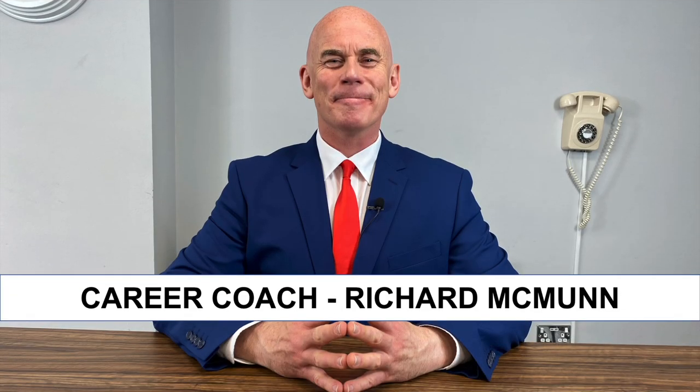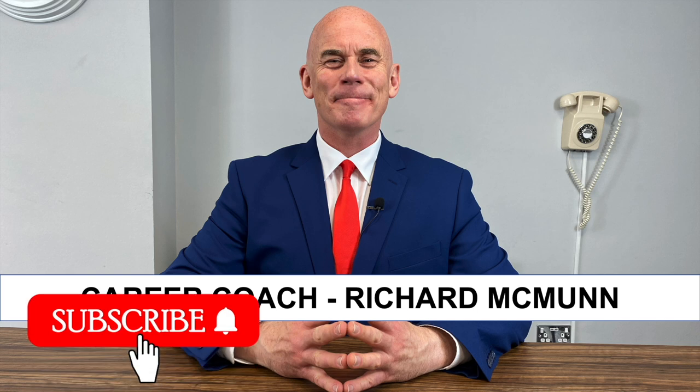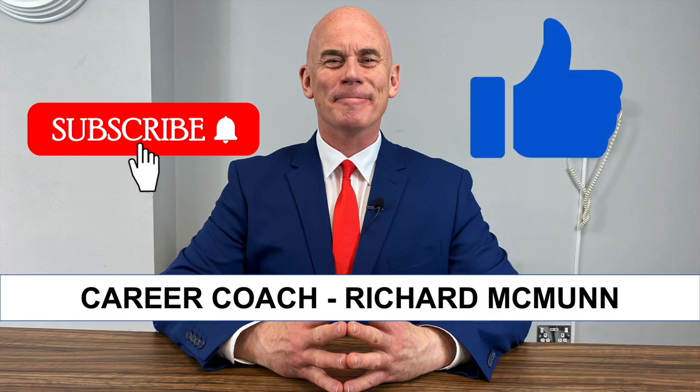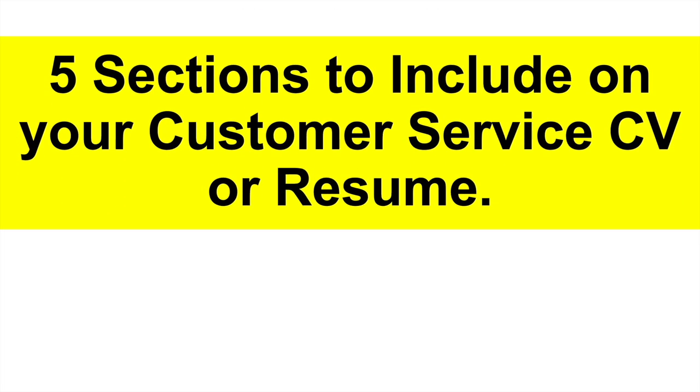Just very quickly, if you are new to this YouTube channel, please make sure you hit that subscribe button. Thousands of you are getting hired as a result of this channel. I can only help you if you are subscribed. And please give the video a like because that motivates me to create more content for you. Thank you very much indeed.